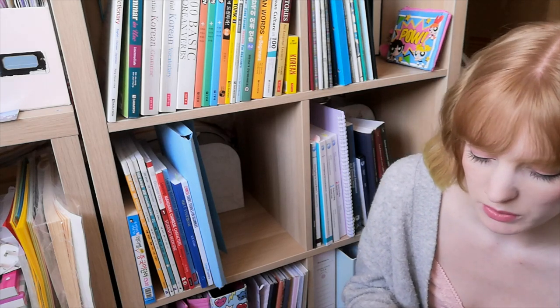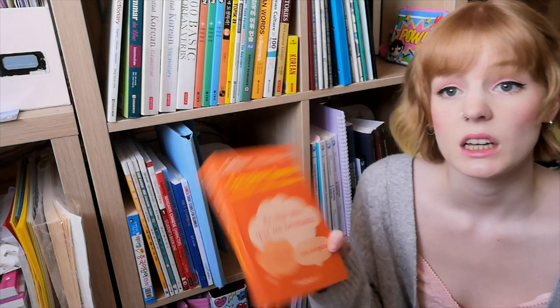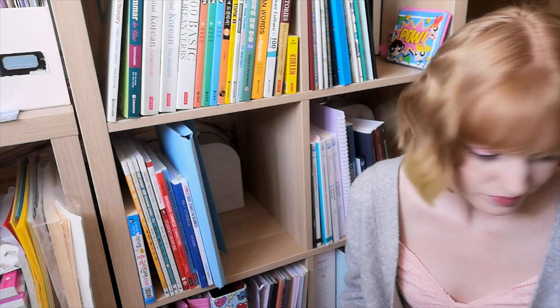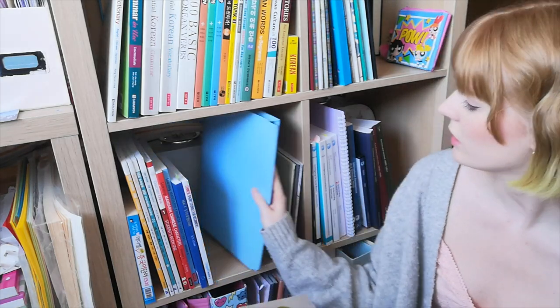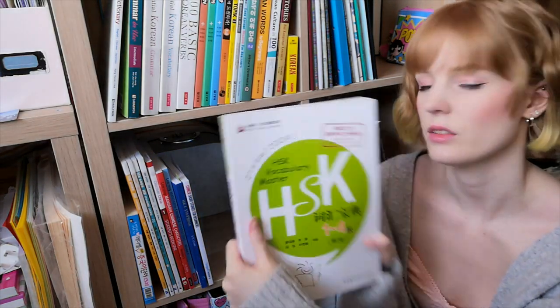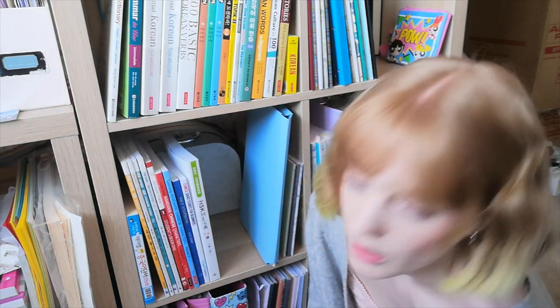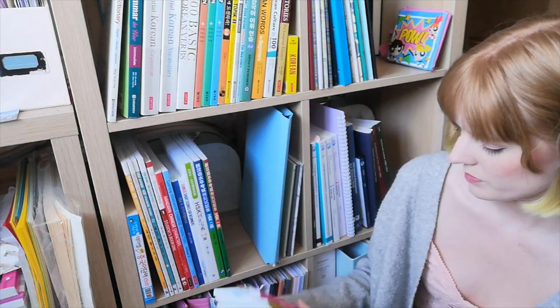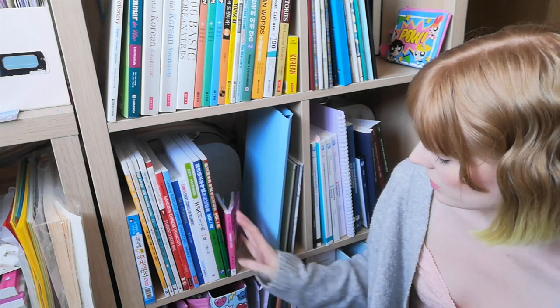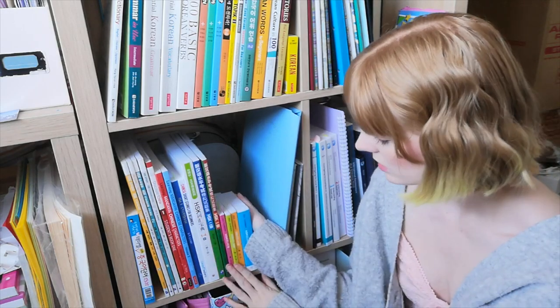I have the dictionary, Short Stories in Spanish, and Easy Learning Complete Spanish. Honestly I'm not enjoying the grammar one that much — I kind of wish I'd just bought the vocab and verb books separately. But it is what it is. I've got my HSK vocab book to tuck in there, and my practice test books, and that's everything sorted.